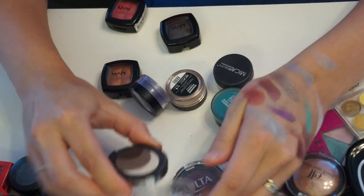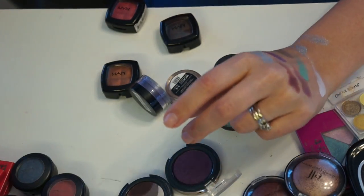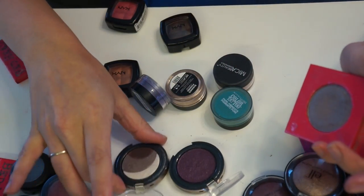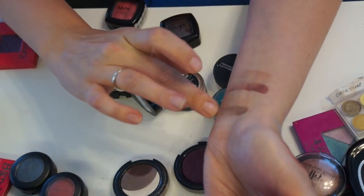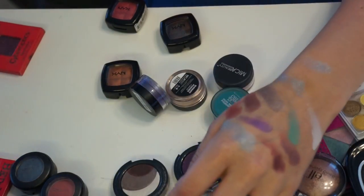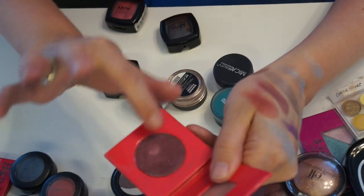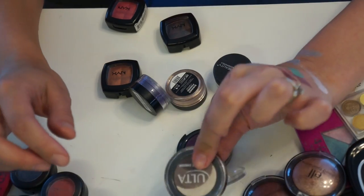Next I have two Ulta singles. I bought this one not too long ago, but looking at it, this taupe color might be almost exactly the same as the Bedhead taupe I'm already keeping. Comparing them — yep, they're very similar, and the Bedhead one is more pigmented. This burgundy is also probably similar to what I already have, so I'm going to give this Ulta one up.